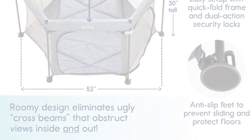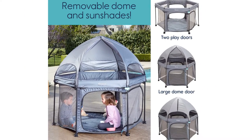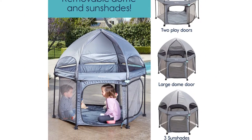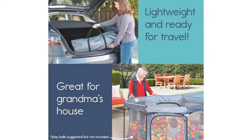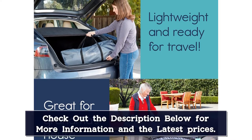Mesh sides let in the fresh air, while the padded floor will keep little ones comfy no matter what the surface is like underneath. A detachable dome canopy has sun shades that can protect from the sun from any direction, and windproof safety locks hold it in place.